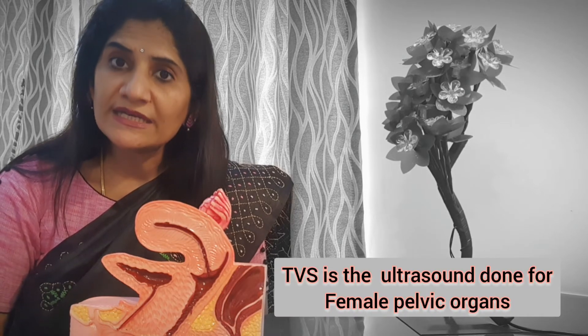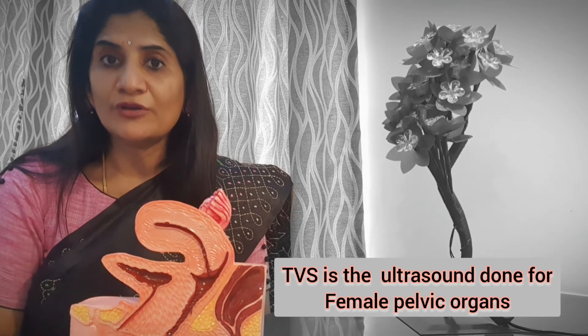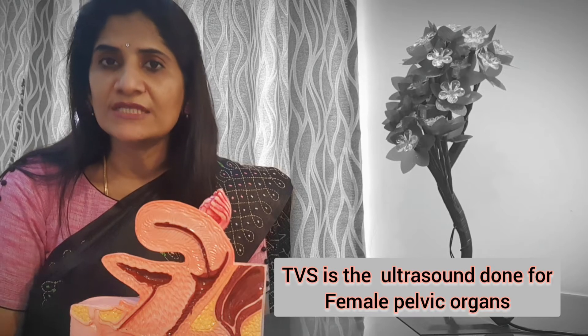There can also be a pelvic infection or some kind of a growth. To understand problems affecting female organs, it is so important that you do a TVS — transvaginal scan — and it has to be done at a proper center by somebody using a good quality machine who is able to understand what your problem is. Even problems such as cancer of the uterus can be picked up well.